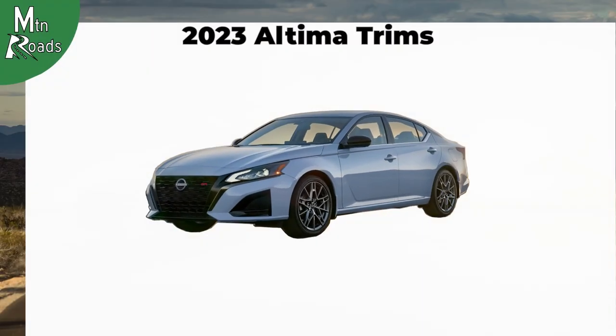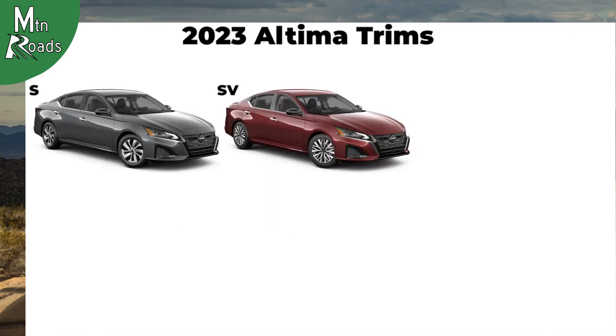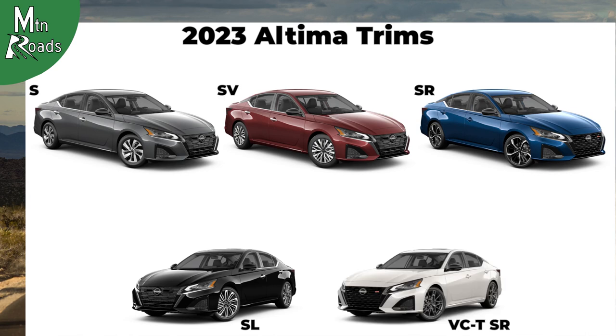The 2023 Nissan Altima is available in five different trims: S, SV, SR, SL, and the VC-TSR.